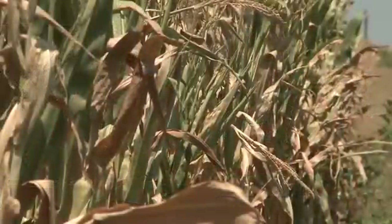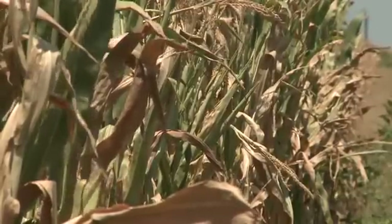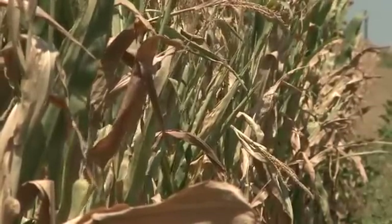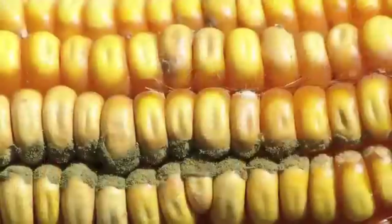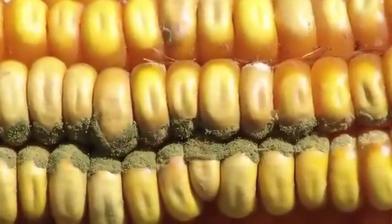How can farmers scout their fields to find out if they have it, and how do you tell it apart from other molds? I recommend that if you have fields at high risk — and I consider fields at high risk if they've got drought injury and especially if they have ear feeding insect injury — the damage can allow fungal infection and promote the accumulation of mycotoxins like aflatoxin. Scout those high-risk fields and husk back several ears.